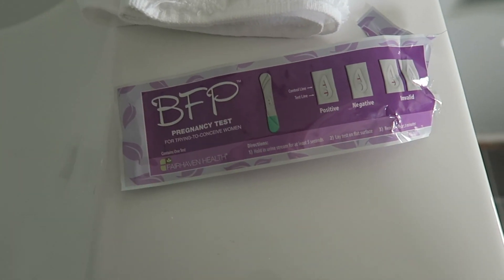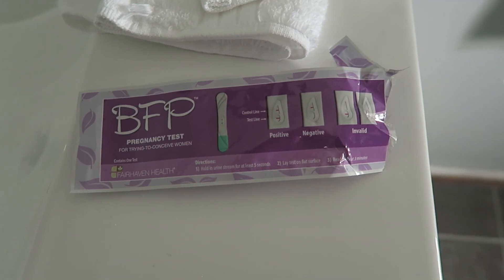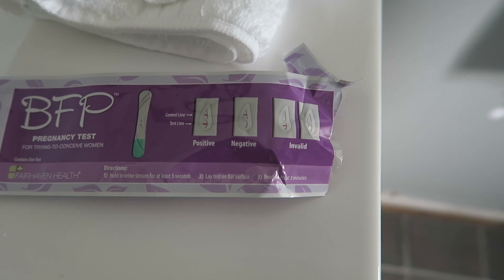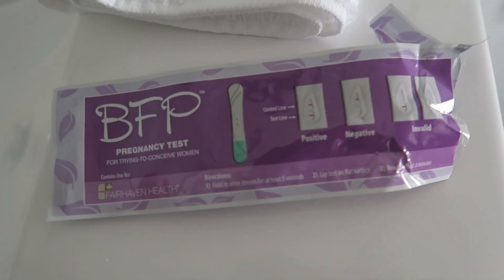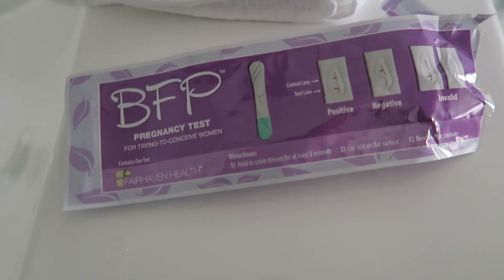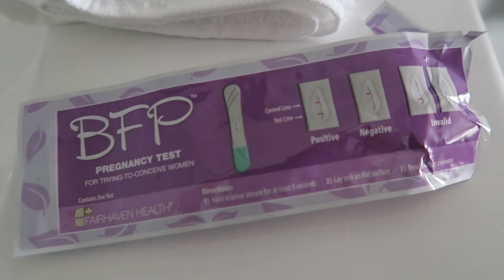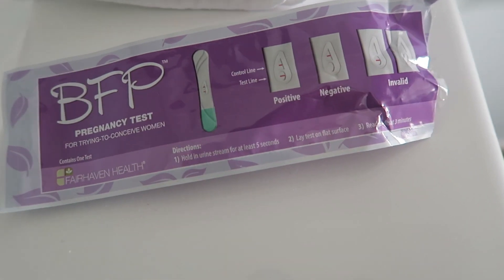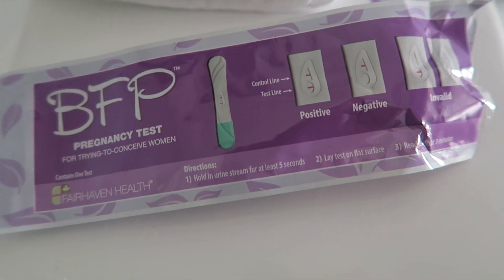Okay guys, it's been three minutes. I'm not really expecting too much. If you want to know symptoms — nothing. To be honest, not even my boobs hurt, which is what I kind of expected after ovulation, you know, with the progesterone getting higher. But nothing — absolutely nothing. So I'm not really holding out too much hope for this cycle right now.